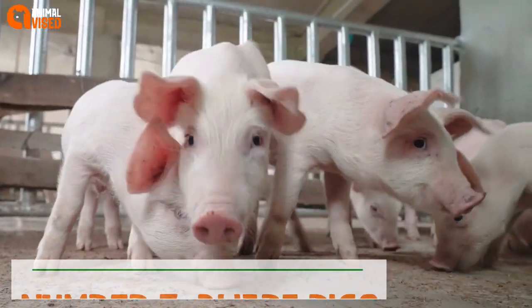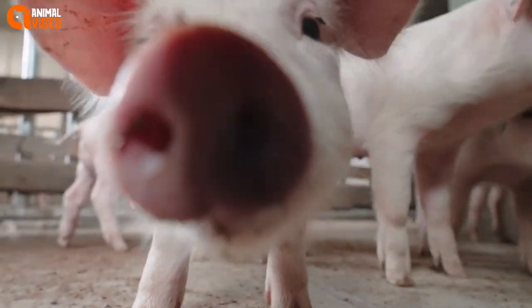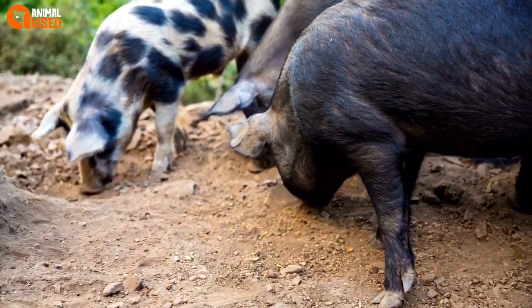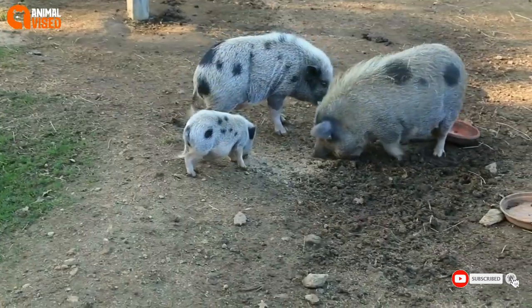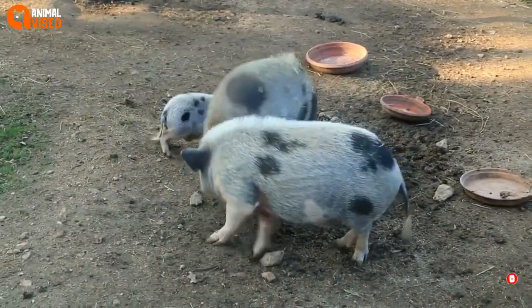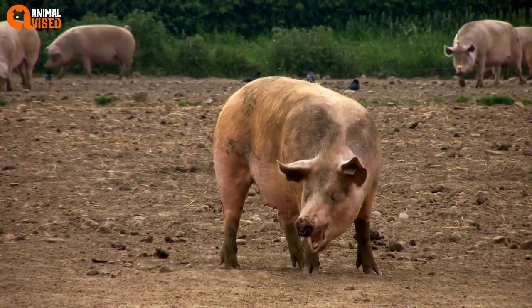Number 7: Wharf Pigs. These tiny teacup pigs are adorable, happy, and intelligent pigs originally from Vietnam. However, they are often malnourished on purpose to maintain a smaller size and need a lot of care and space. These exotic pigs should be left to wild farms where they can be bred to their natural proportions.